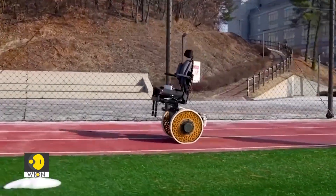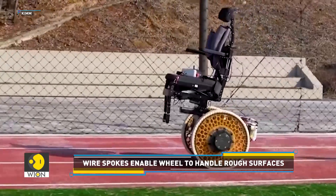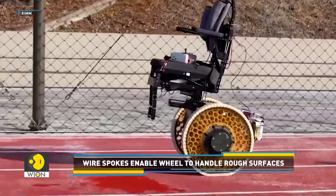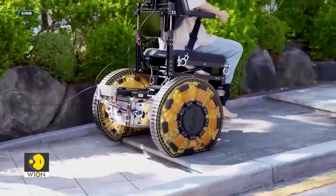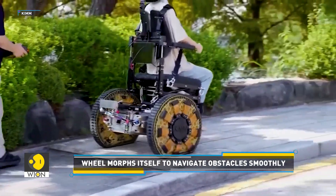The mechanism is simple yet effective. Wire spokes pull the smart chain inward to make the wheel rigid. Loosening these spokes softens the wheel, allowing it to mould to uneven surfaces.